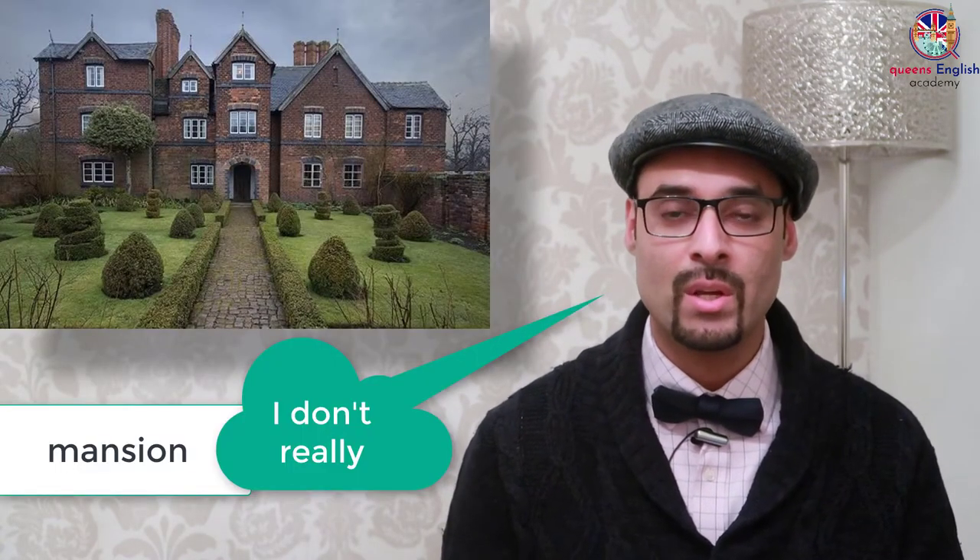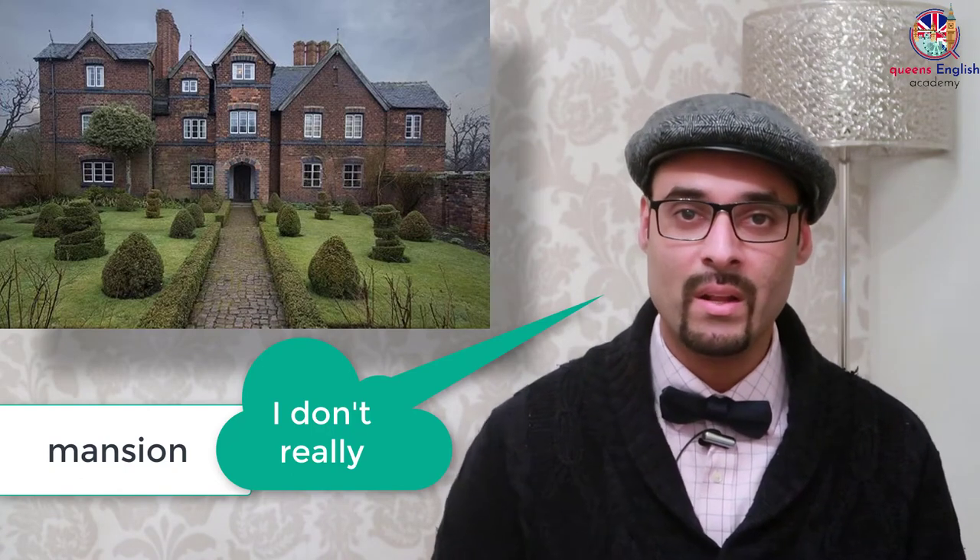A villa. What's a villa? A villa is a large house with many rooms, sometimes on many floors — it's the same as a mansion. A mansion is a very large house with many rooms and many floors.